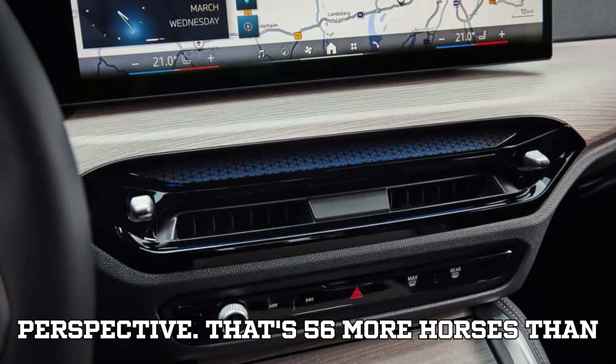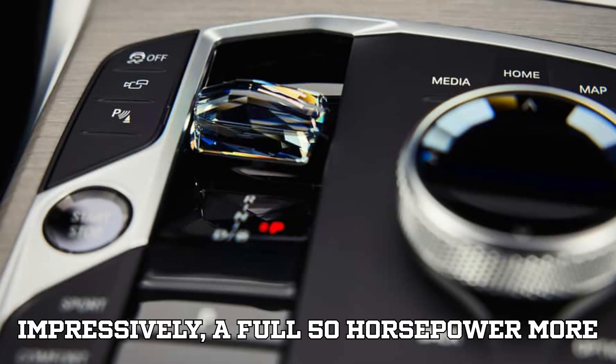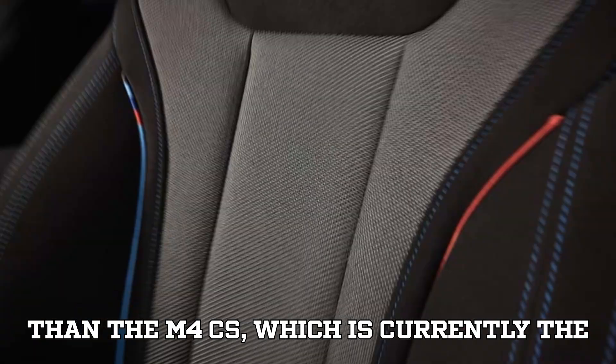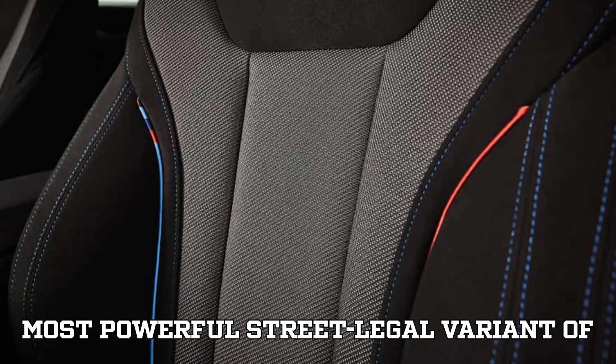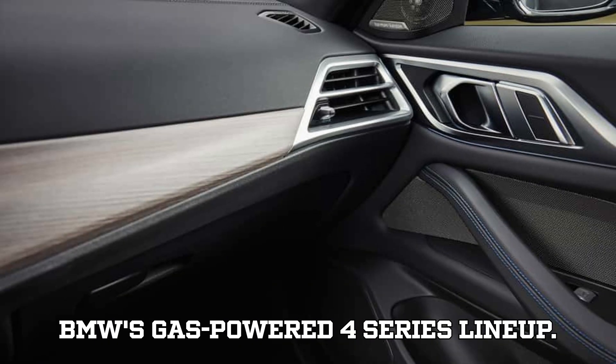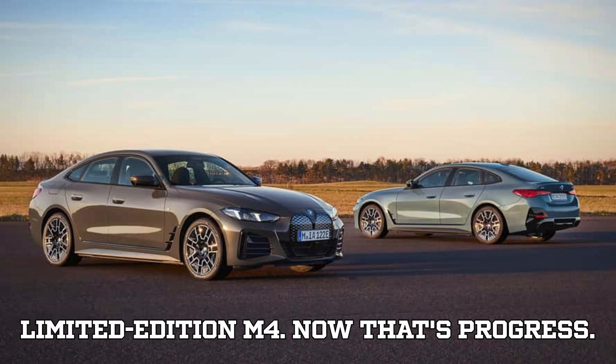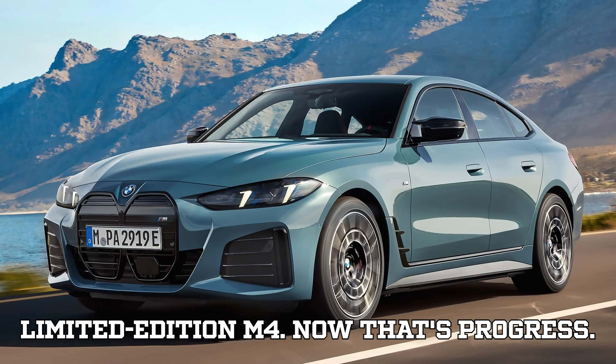which translates to around 442 kilowatts of pure electric fury. To put that into perspective, that's 56 more horses than the previous i4 M50, and more impressively, a full 50 horsepower more than the M4CS, which is currently the most powerful street-legal variant of BMW's gas-powered 4-series lineup. Imagine telling someone 10 years ago that an EV sedan would outrun a limited-edition M4. Now that's progress.